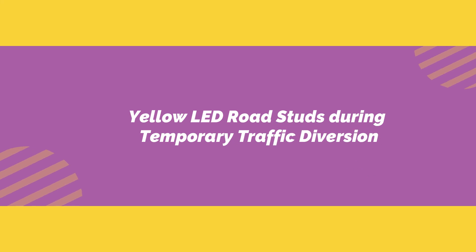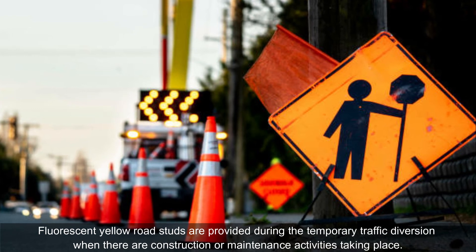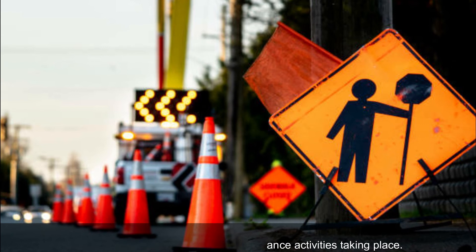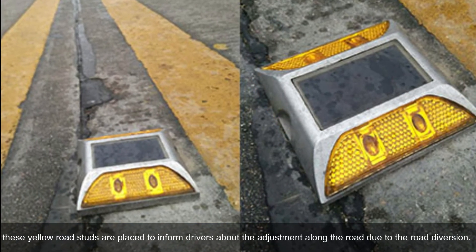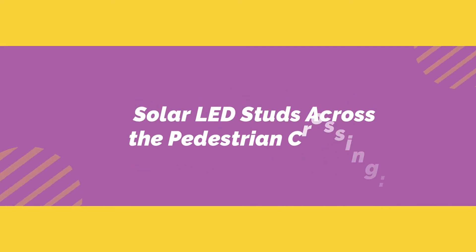Yellow LED road studs: during temporary traffic diversions, fluorescent yellow road studs are provided when there are construction or maintenance activities taking place. These yellow road studs are placed to inform drivers about adjustments along the road due to the road diversion.